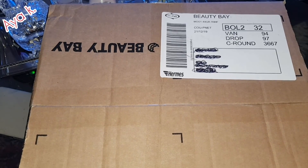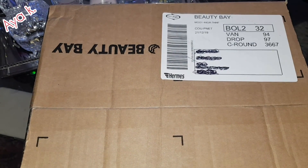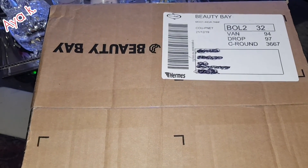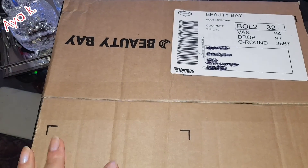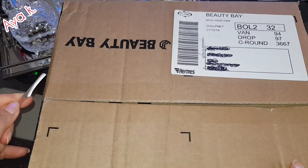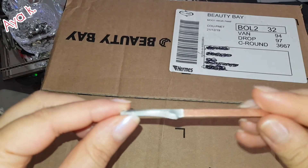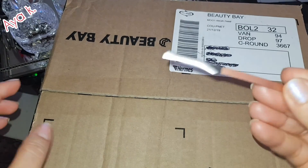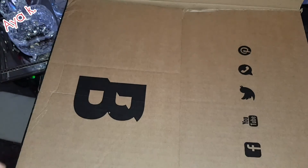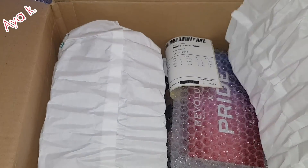Welcome back to I's YouTube channel. Today I want to show you what I bought from Beauty Bay for Christmas. Let's open the box and see what's inside. I love opening my boxes with this very sharp, called knife — tiny knife. Okay, let's see what's inside.